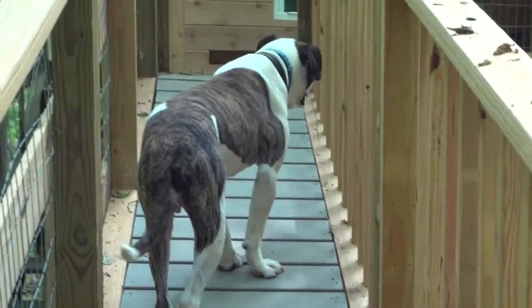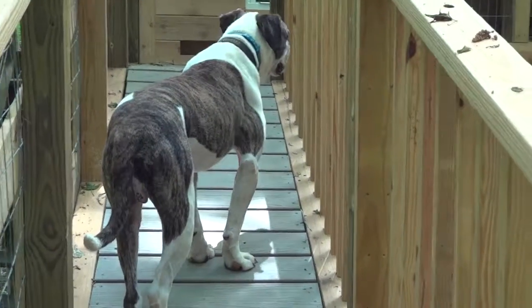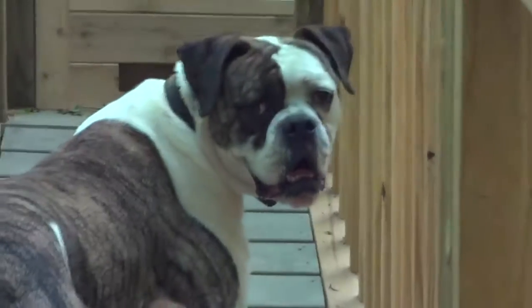Living at Rescue Me isn't like living in a kennel at all. It's luxury for those who get to retire here. Like Digby.